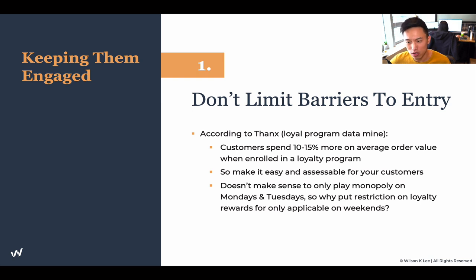Just like it doesn't make sense to only play Monopoly on a Monday and Tuesday, why would we put restrictions on loyalty rewards that are only applicable on weekends? A lot of people put restrictions on their loyalty program to maximize their slow times and don't reward loyalty members during peak hours — and that is a huge mistake. Customers with these barriers don't feel like it's fun or rewarding, and that's when they feel disengaged.